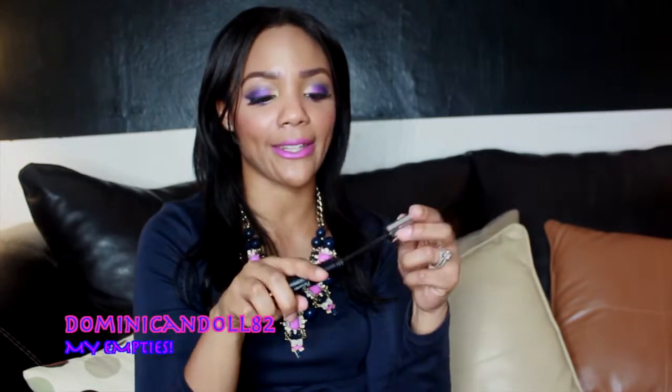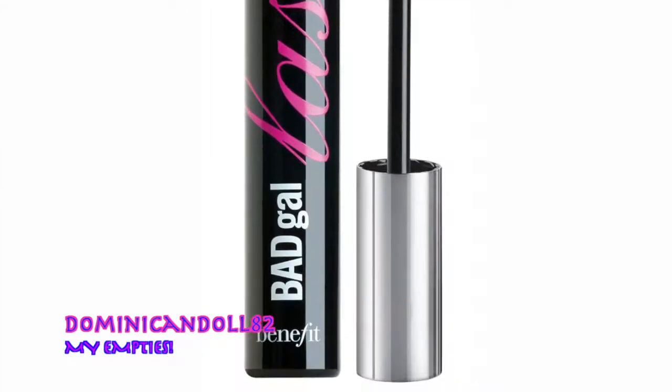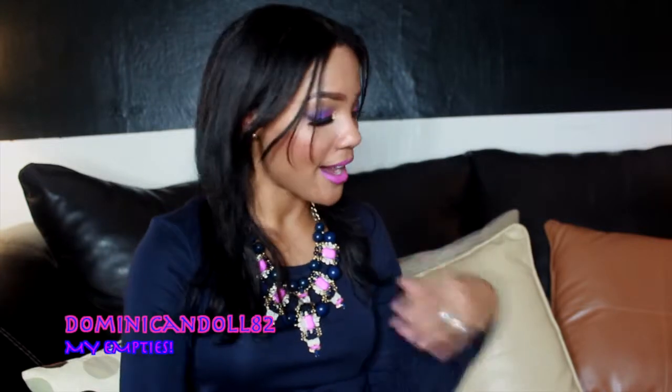Next is the Benefit They're Real mascara, and I was absolutely in love with this — I was obsessed as soon as I bought it. It makes my eyelashes super thick, long, and beautiful. The brush is very thick and fluffy, just like I like, and it really makes those lashes pop. If you're looking for a good mascara, this is a great choice. Definitely love — thumbs up from Benefit.